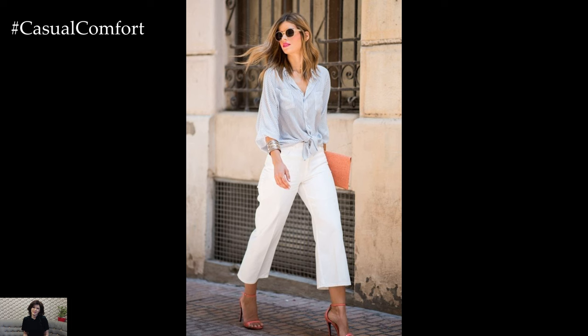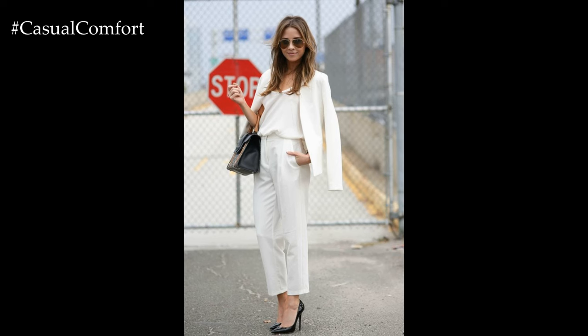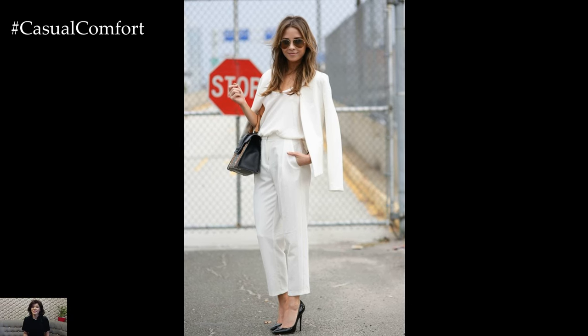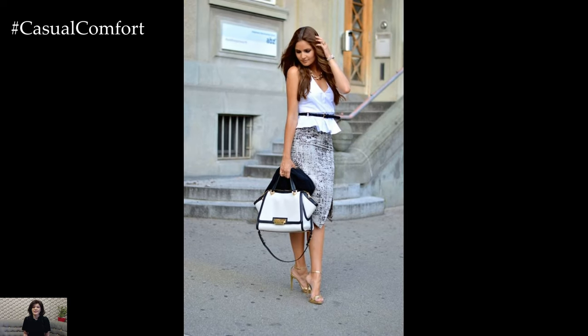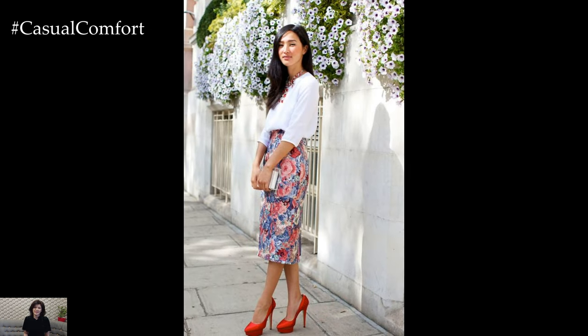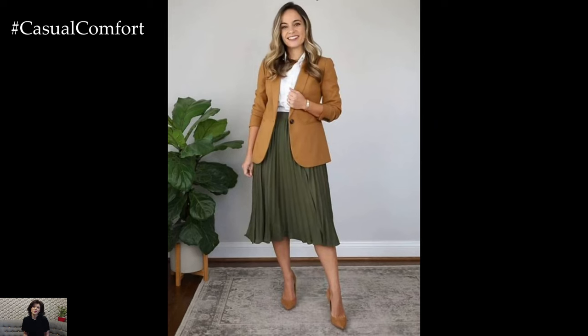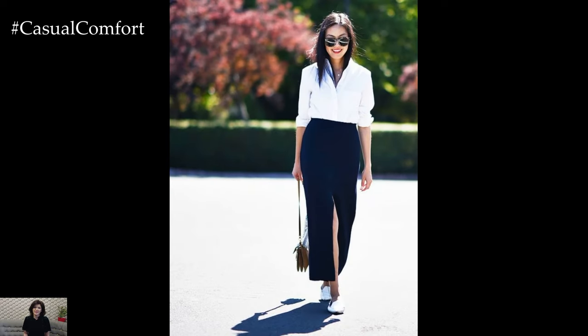With these 10 chic summer outfits for work, you can beat the heat while still looking polished and professional. Whether your workplace is formal or casual, there's a stylish ensemble to suit every environment. By choosing lightweight fabrics, incorporating playful prints, and accessorizing thoughtfully, you can stay cool and confident throughout the summer months. Go ahead, elevate your work wardrobe with these chic and sophisticated ensembles, and make a lasting impression wherever you go.